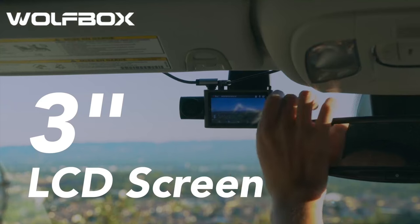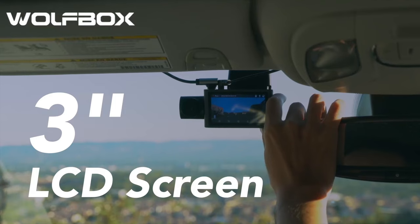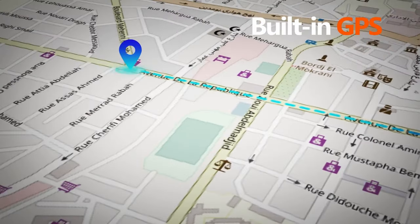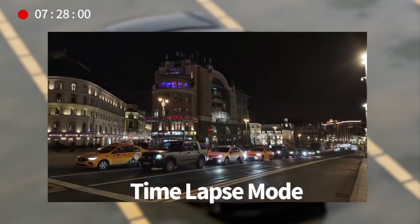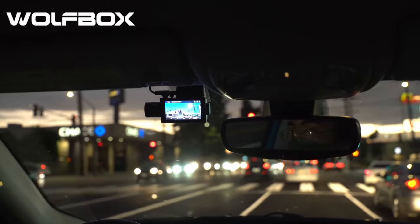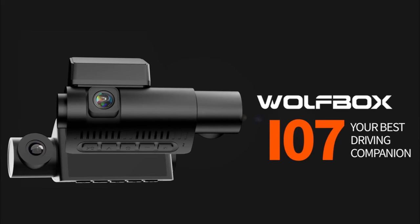The Wolfbox features a 3-inch LCD with a high-resolution front camera recording up to 4K and a cabin camera up to 1080p. The large 3-inch screen provides a clear and wide view for a great driving experience. The smart dash camera has built-in GPS for accurate speed and coordinate recording, plus Wi-Fi connectivity to connect to your smartphone via app for easy management, video editing, and sharing. It also features dual parking monitoring modes: collision boot recording and time-lapse record. Collision boot records when an impact is detected, while time-lapse captures 24-hour footage when you are away, reducing power consumption for longer parking mode duration.